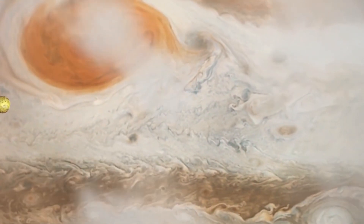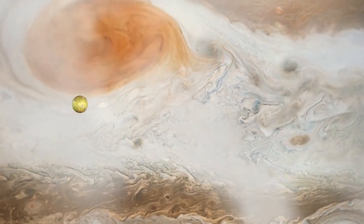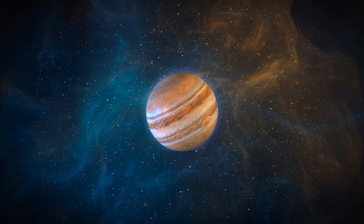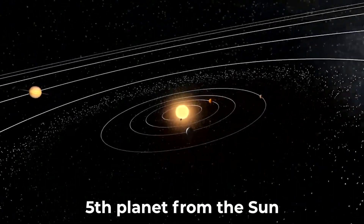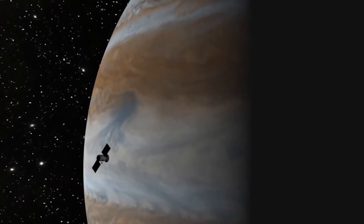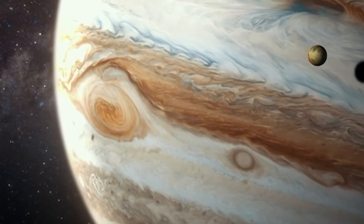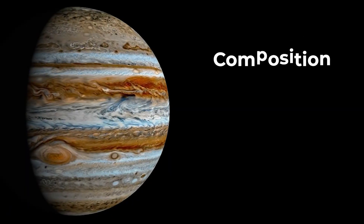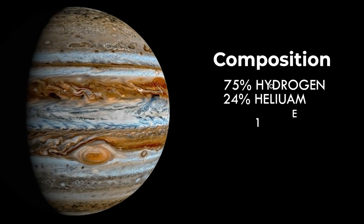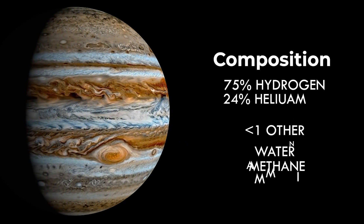Have you ever wondered what is really inside Jupiter's red spot? Before getting into this fully, let us discuss Jupiter a bit. Jupiter is the fifth planet from the sun and the largest planet in our solar system. It has no solid surface, but it is made of mostly hydrogen and helium, along with some water, methane, and ammonia crystals.